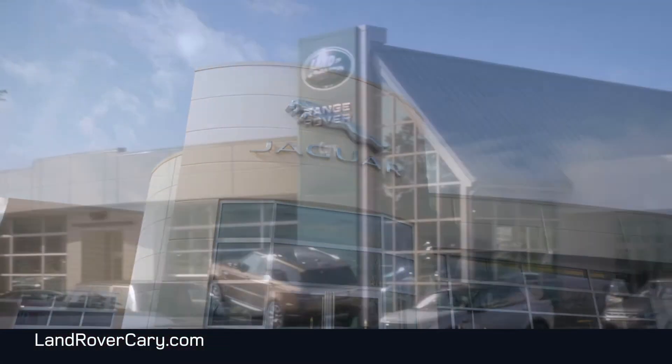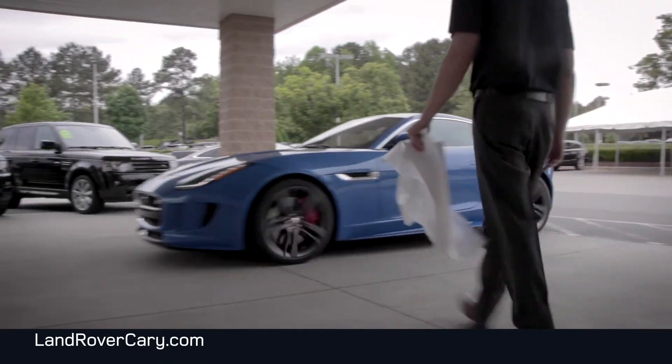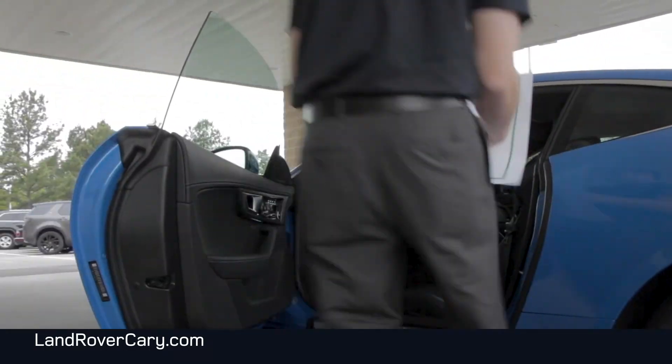Welcome to Jaguar Land Rover Carry. When bringing your Jag or Land Rover in for service, we'll promptly greet you at your vehicle, protect the interior of your vehicle, and perform a thorough walk-around.